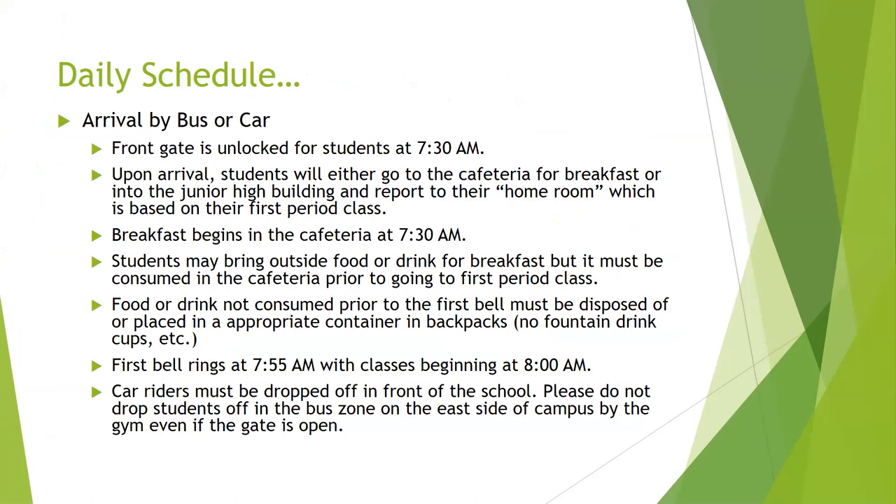Our daily schedule looks like this. When you arrive by bus or car, our campus opens at 7:30 in the morning. If you're arriving by car, you'll enter by the front gate by the flagpole. Upon arrival, students will either go to the cafeteria for breakfast, or this year they'll go into the junior high building and report to their homeroom, which is based on their first period class. The cafeteria begins serving breakfast at 7:30 a.m. Students may bring outside food or drink in for breakfast, but it must be consumed in the cafeteria prior to going to first period class.